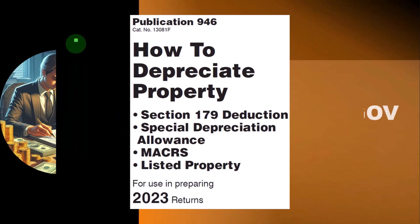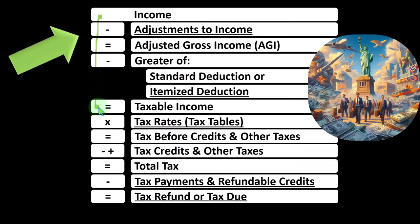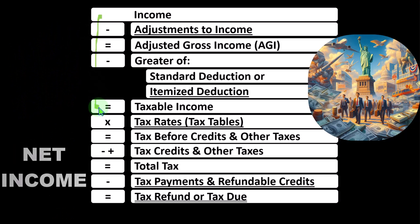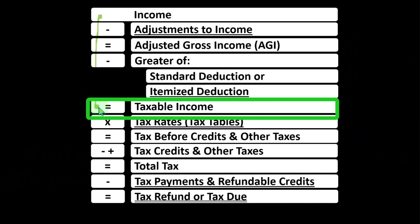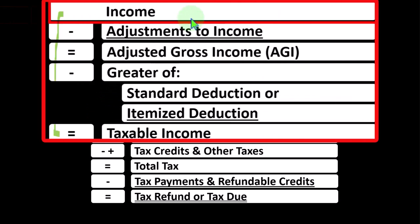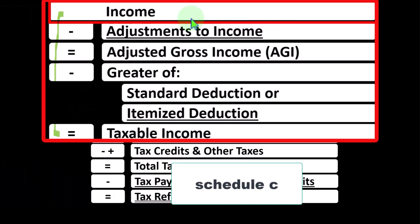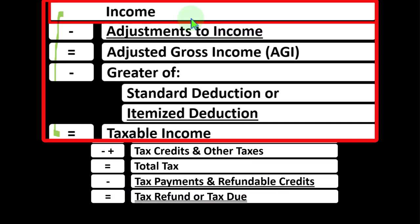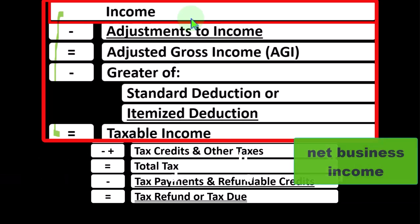Remember, in the first half of the income tax formula — basically a funny income statement — most income statements have income minus expenses resulting in net income. Here, we have income minus various deductions resulting in taxable income. The sole proprietorship Schedule C rolls into line one of the income tax formula. The Schedule C itself is basically an income statement having business income minus business expenses, which could be called business deductions, resulting in net business income.